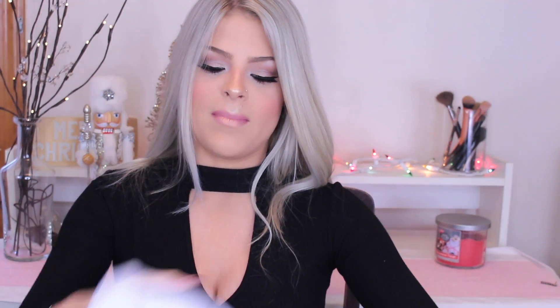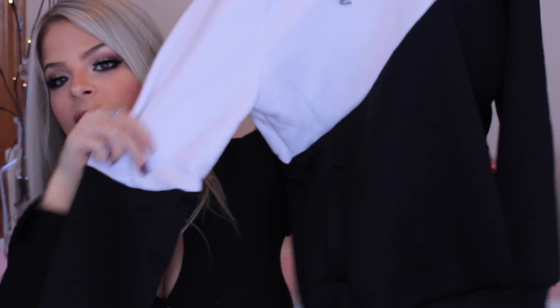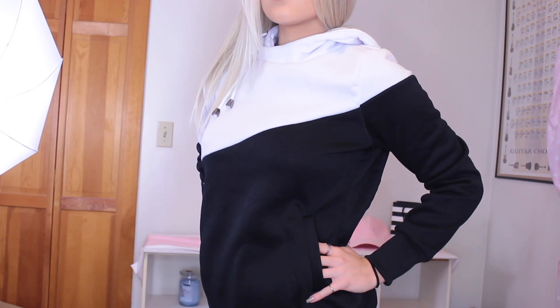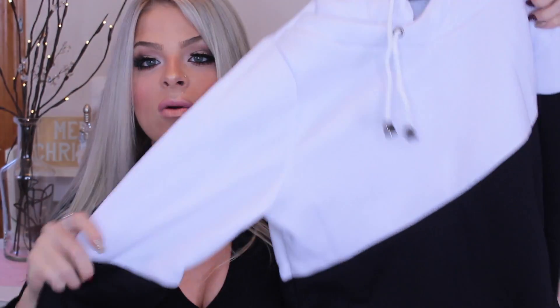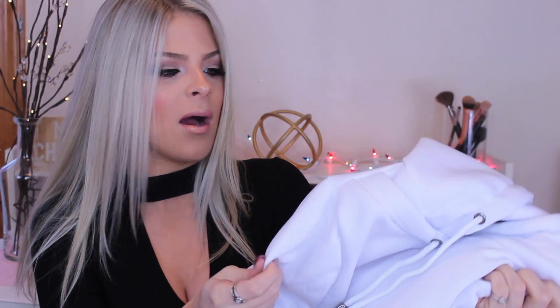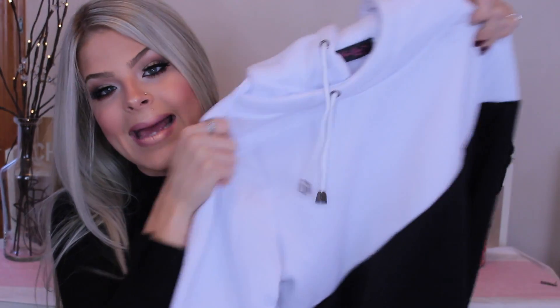This next hoodie I got is a medium, and it actually fits almost like a small. So I would suggest sizing up because I like my hoodies a little more baggy. I really liked this one because of the top detail — the strings come out on the side instead of the middle like a typical hoodie. It's kind of like a color-block sweatshirt: white on top and black for the rest. This one was $15, which I thought was a really good price, and it's pretty good quality.